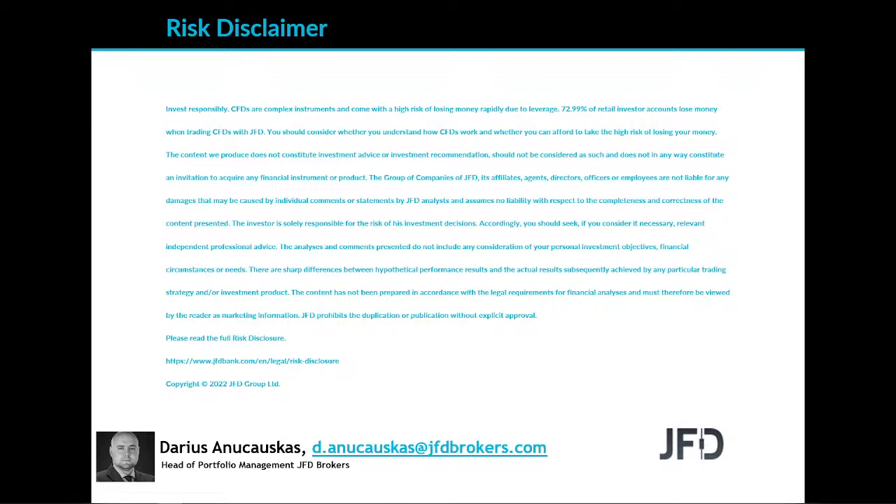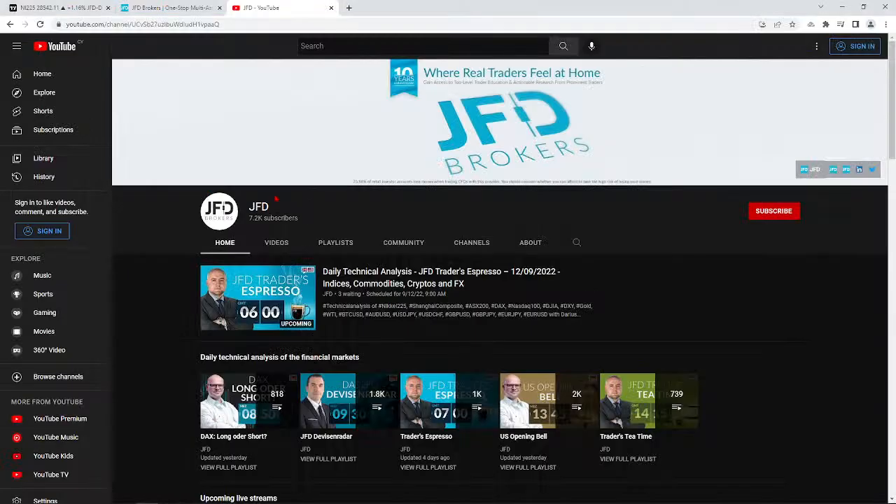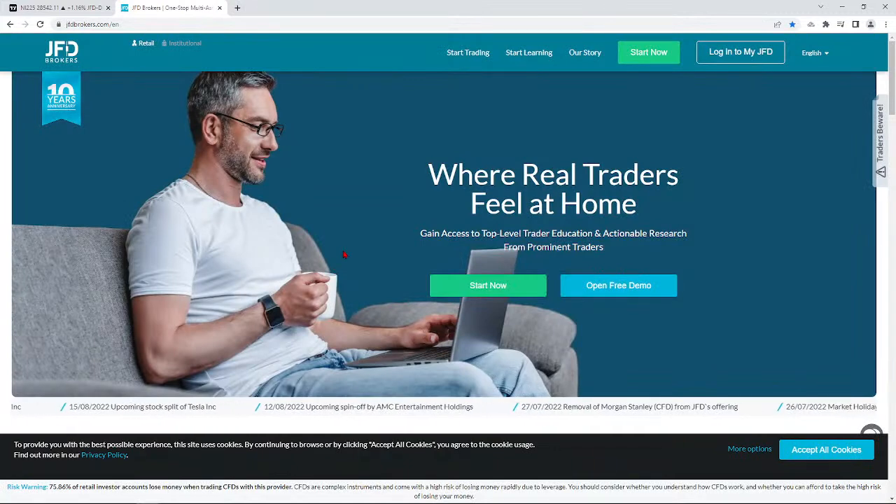Also, just before we jump into the charts, as always, a quick mention of our JFD YouTube channel, to which you can always subscribe in order not to miss any of our upcoming videos. And of course, our JFD Brokers.com website, which you can always check out for more information about us. Visit JFDbrokers.com.